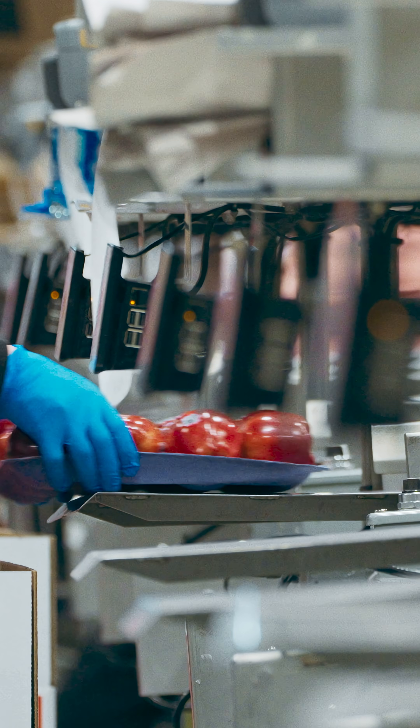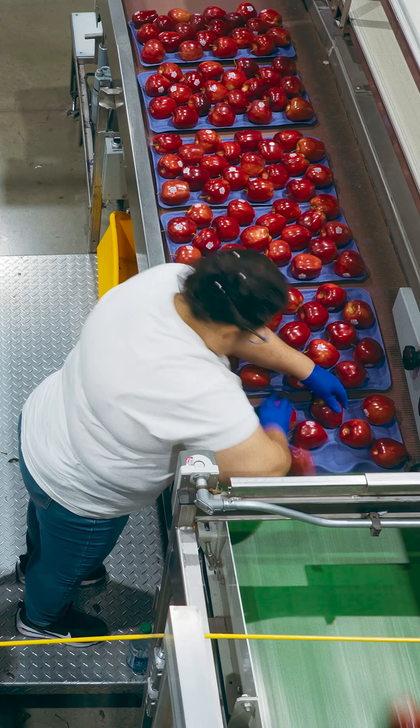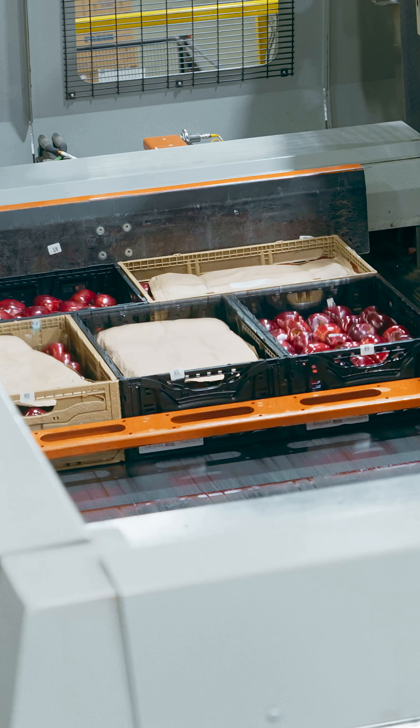An hour or so later, the apples reach the end of the packing line — boxed, labeled, and ready to ship around the world.